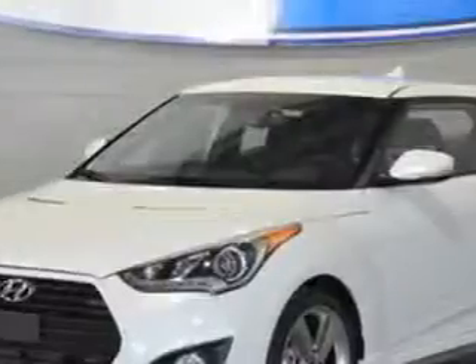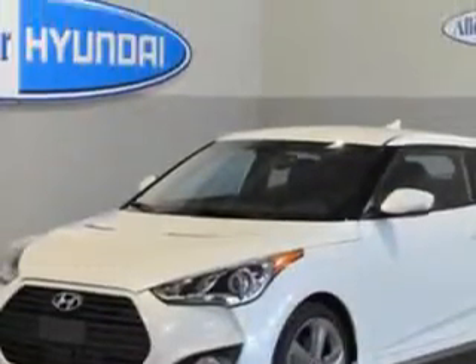Imagine driving this elite white 2013 Hyundai Veloster Turbo Coupe, equipped with a 4 cylinder engine and an automatic transmission. Enjoy an exceptional 31 miles to the gallon on this great car.